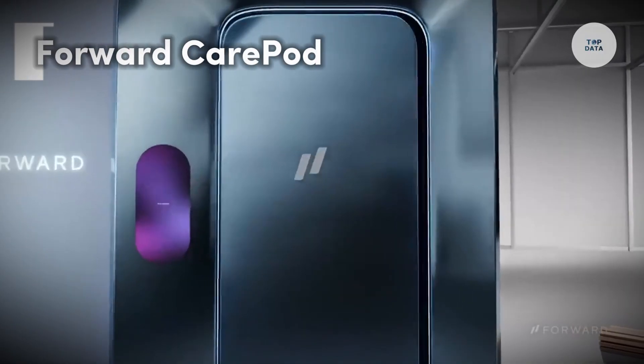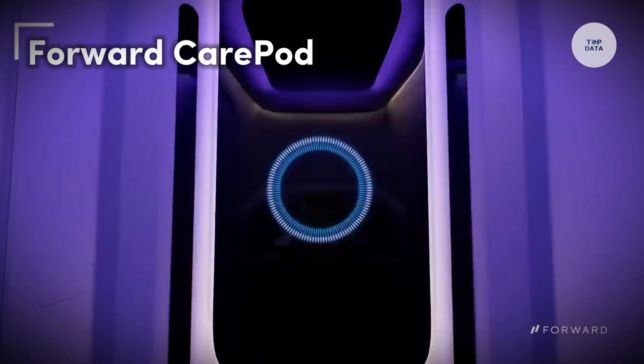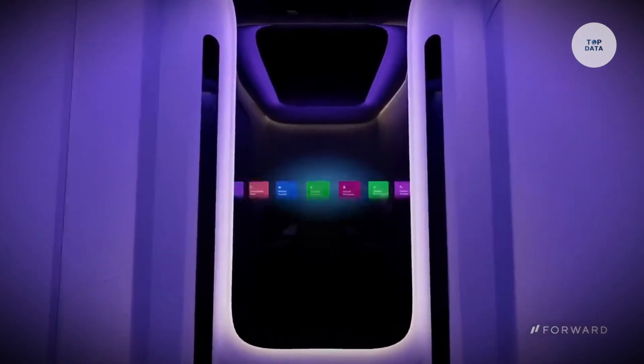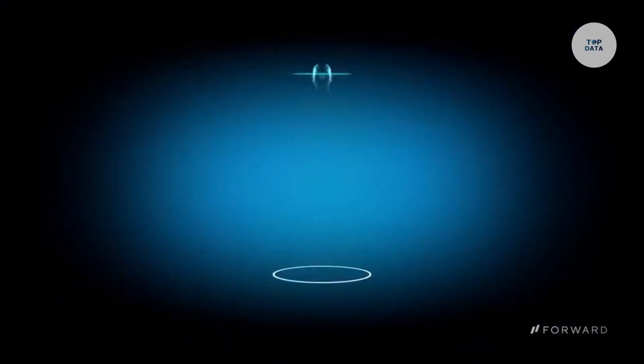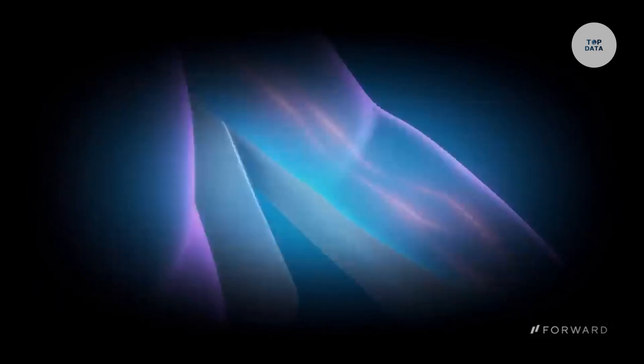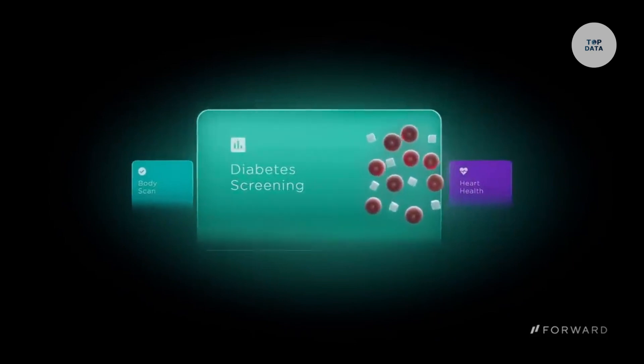The Forward CarePod is an AI-powered self-service healthcare unit that enhances medical diagnostics and care accessibility. Developed by Forward Health, this innovative kiosk allows users to independently perform health checks through a touchscreen interface, similar to an ATM equipped with various health apps.